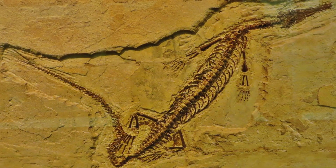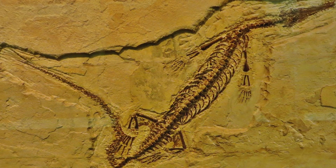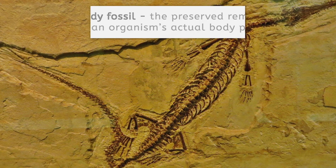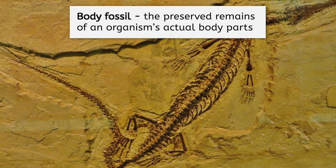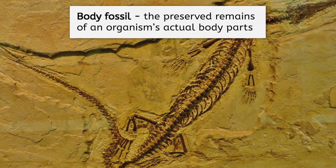Check it out! It's a complete fossil of a Mesosaurus — the very discovery my team was hoping for. This is a body fossil, which is the preserved remains of an organism's actual body parts, such as bones, teeth, or shells. Most body fossils are only parts of a living thing, such as a tooth or a claw, so this complete specimen is a rare find.